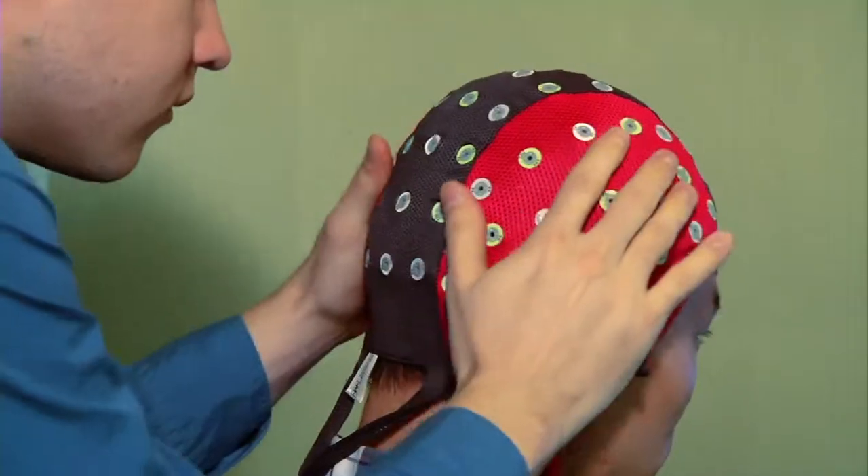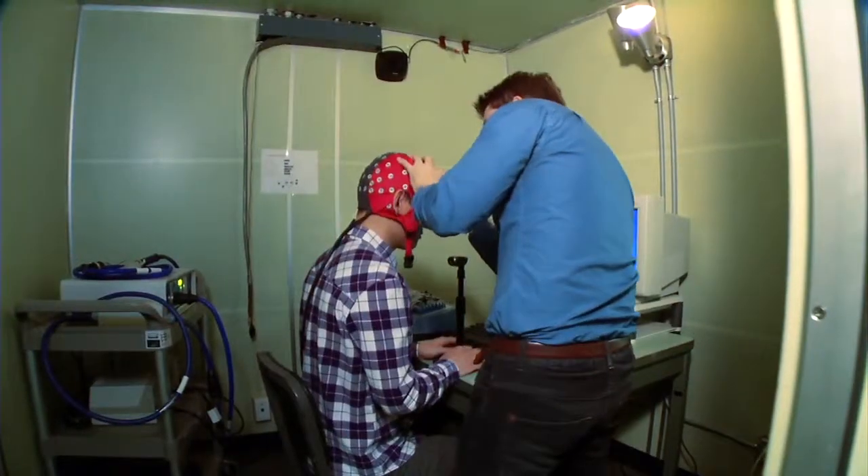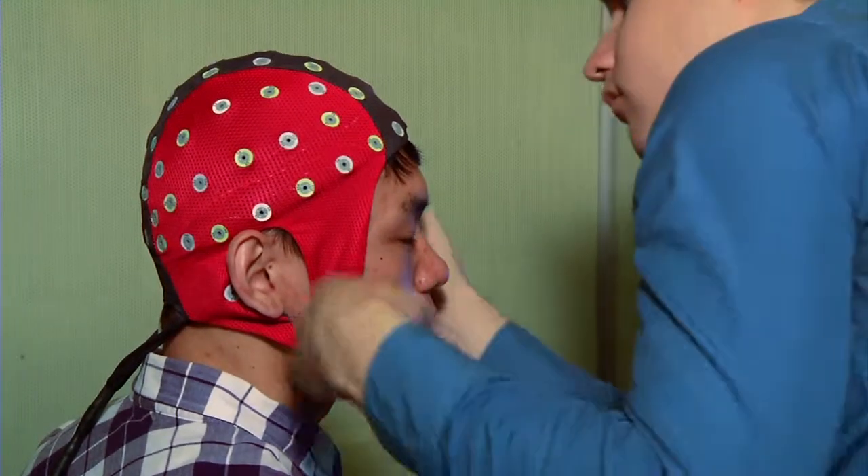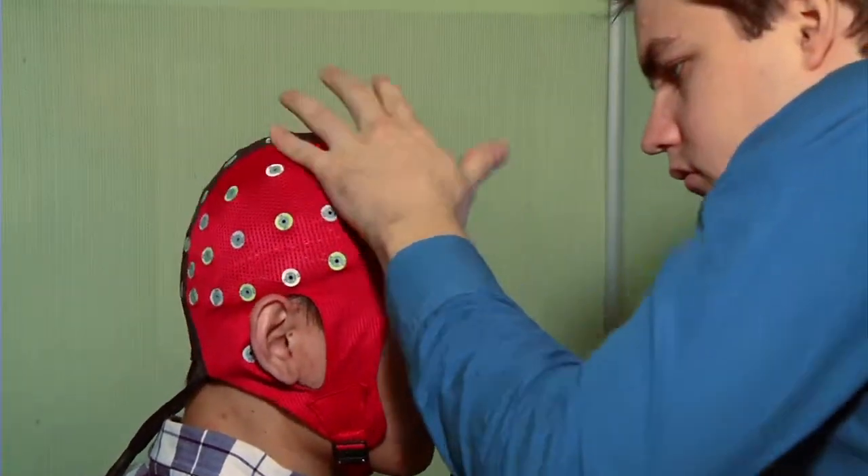This brave soul is about to willingly and knowingly go blind. No, he hasn't lost his mind. He's taking part in an experiment that recreates blindsight. Blindsight is a condition that some patients experience after having damage to the primary visual cortex in the back of their brains.